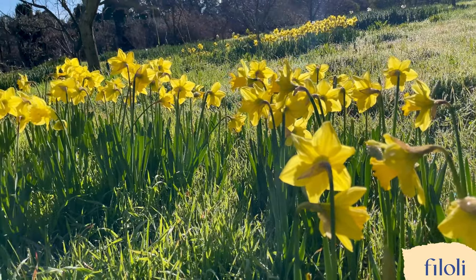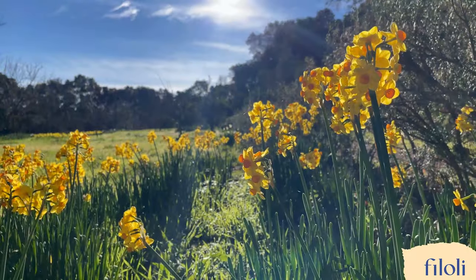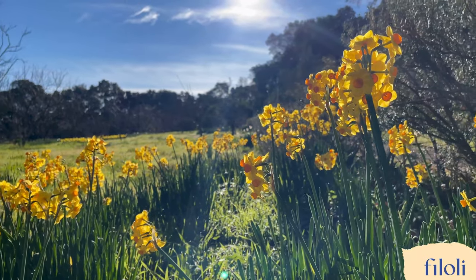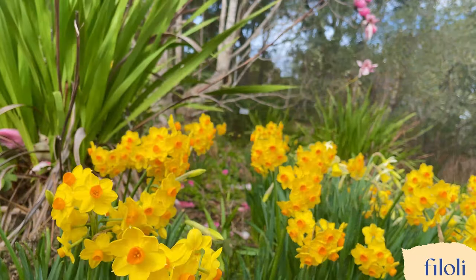Our daffodil field has its peak bloom in late February. There are more than 150 varieties grown here at Filoli, including historic bulbs planted before the 1930s by the Bournes, Filoli's first family.